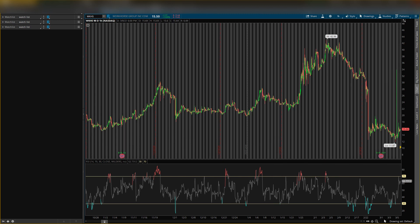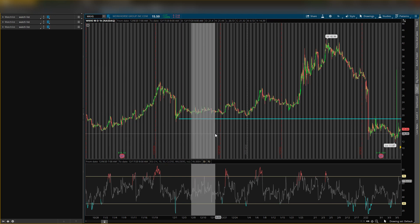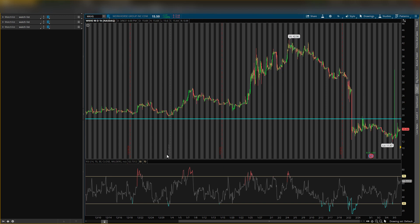Some key levels to look out for: a resistance level above the market would be $18.93. This is the first level you want to have on your chart. We'll make this red because it's a resistance — so if price tries to come back up, it will see some resistance up here.